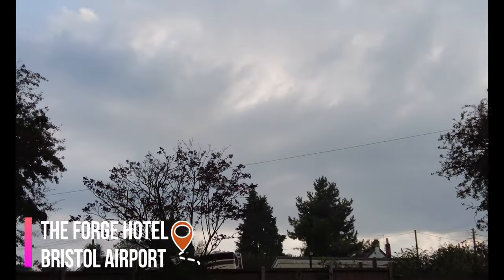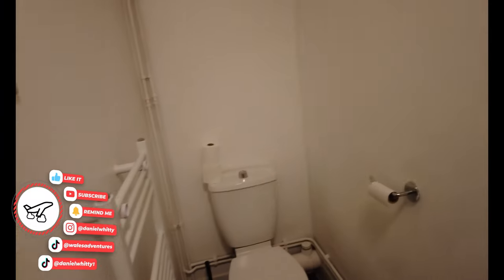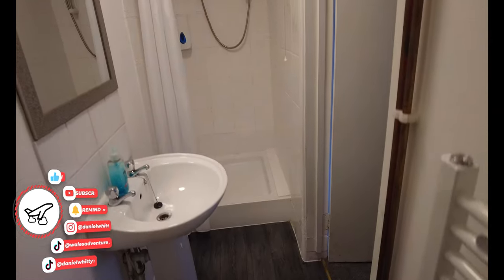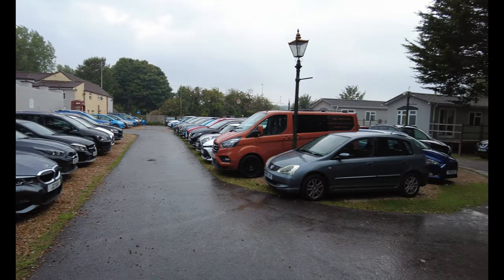This week we show you around the Forge Motel in Bristol. This motel brands themselves as the closest stay near Bristol Airport at just 100 metres away. Whether it's a night stay before you fly or a stay after returning home to get some rest, there's no doubt this is the perfect location with parking without having to spend a fortune.